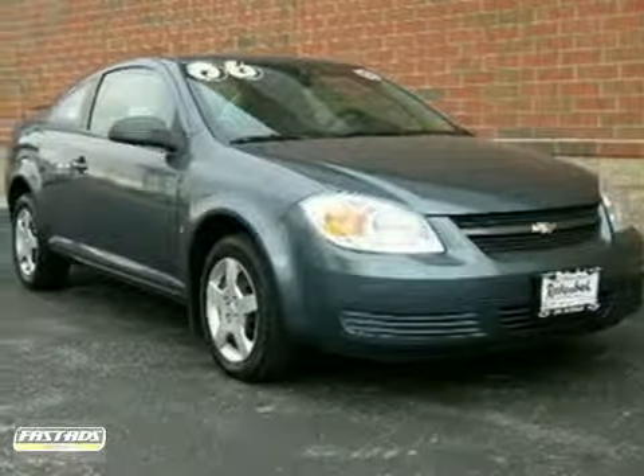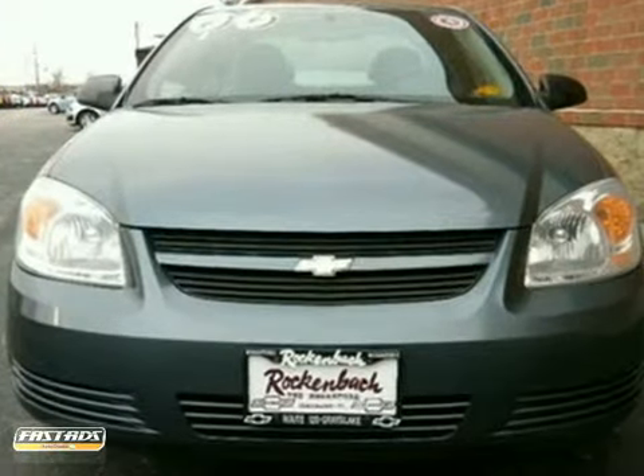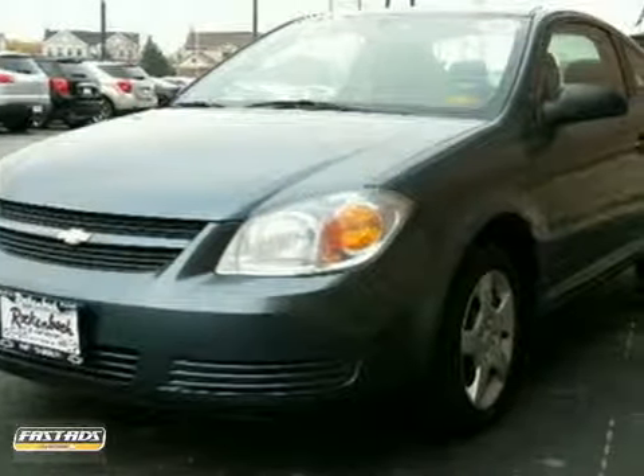It's a 2006 Chevrolet Cobalt. Inside you'll find a multi-speaker sound system with a CD player and comfortable seating for five. It also has child safety locks, air conditioning with air filtration and more.